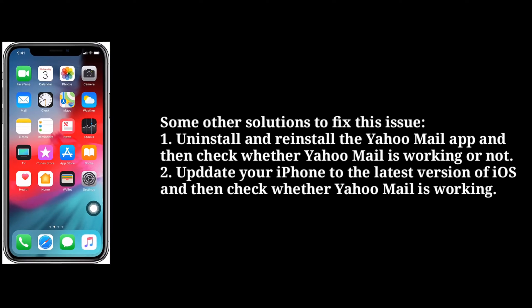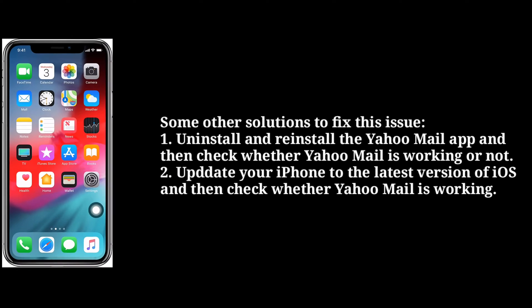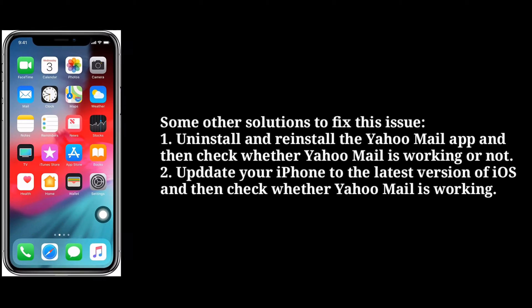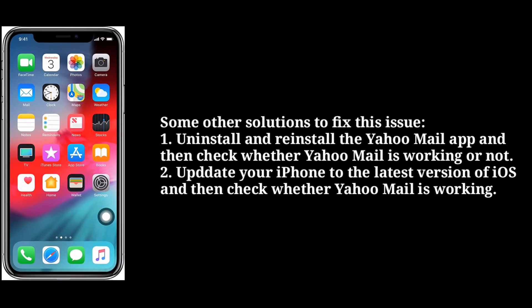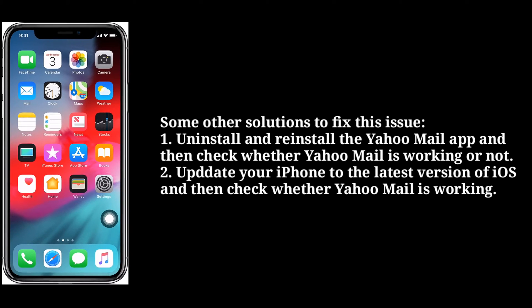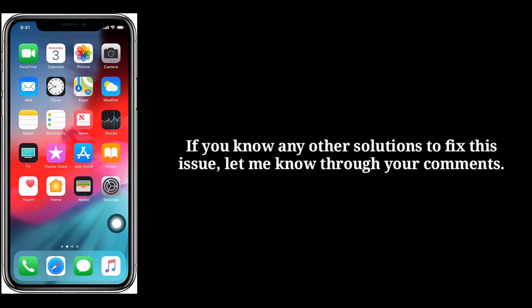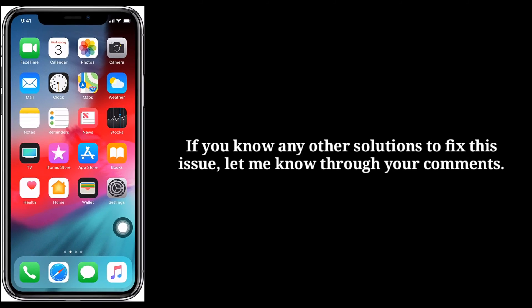Here we have also some other solutions to fix this issue. Uninstall and reinstall the Yahoo Mail app, and then check whether Yahoo Mail is working or not. Update your iPhone to the latest version of iOS, and then check whether Yahoo Mail is working. If you know any other solutions to fix this issue, let me know through your comments.